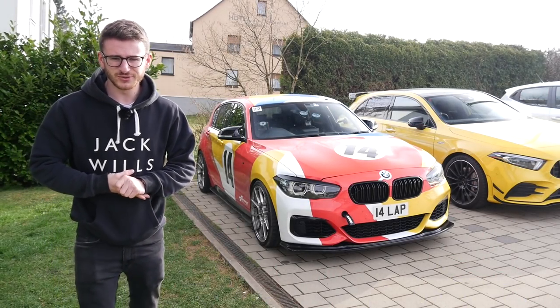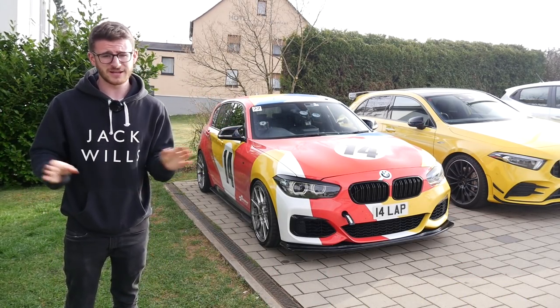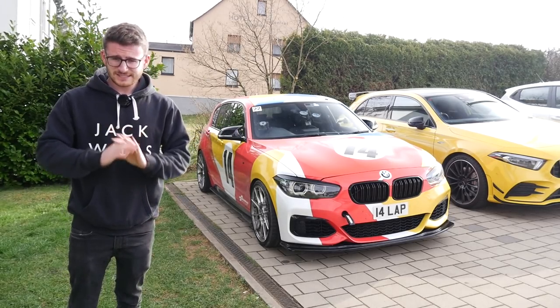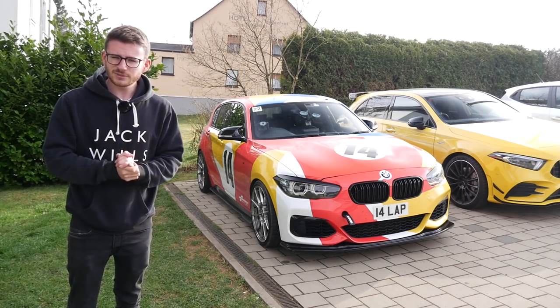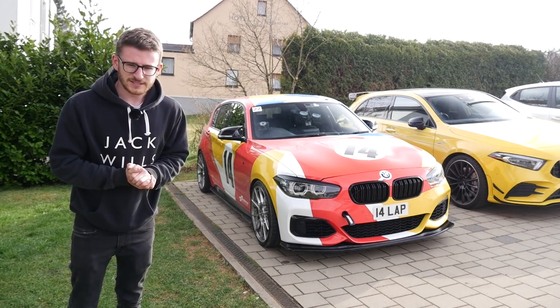Hey guys, it's Luke here and welcome back to another video. Welcome to the Nürburgring — finally, I am actually visiting it. I've never been here before. Of course, we're joined with my BMW M140i. Seeing as I've never been here before and obviously never driven the Nordschleife, I need someone to kind of teach me, show me the ropes, and to be honest, I think you might recognize him.